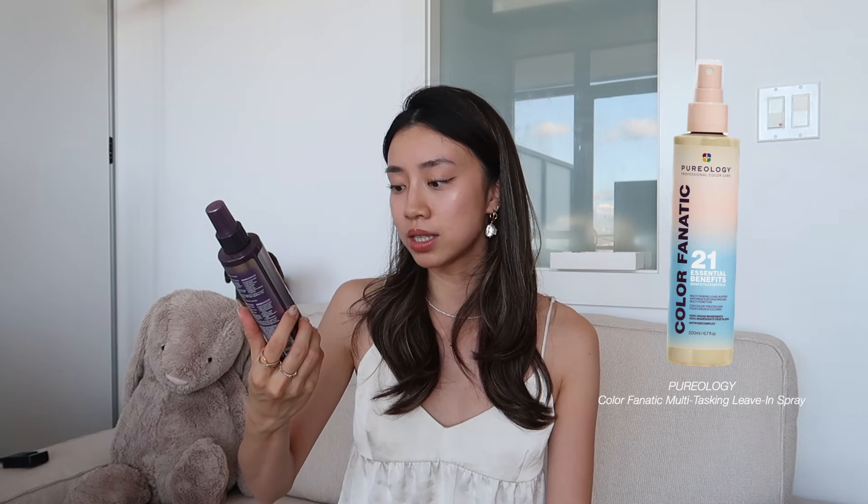Last but not least, also by Pureology: the Color Fanatic Multi-Tasking Leave-In Spray for color-treated hair. I've been using it as a heat protectant spray, though reading the label it says to mist on clean damp hair and comb through prior to styling. Either way, my hair used to be so dry and hair loss was unimaginable, but the Pureology line has really transformed my hair health. I'd recommend it to anyone experiencing extreme hair loss or with similar hair conditions — I'll definitely keep repurchasing.